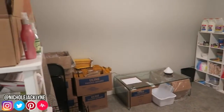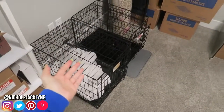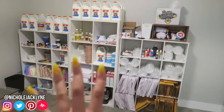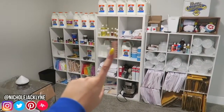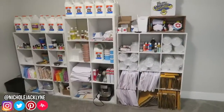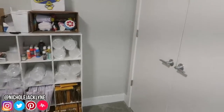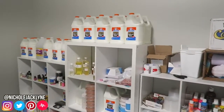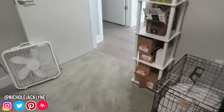Welcome to my slime room tour, slash my slime shop in my dog's kennel area. Oh my lord, I just cleaned it so it is extremely well organized — it will not last long, I can guarantee you that. I'm really proud of how it looks right now so I wanted to get this on recording. Hi, I'm Nicole Jacqueline, and I'm excited to show you guys my slime room tour so let's just hop into this.